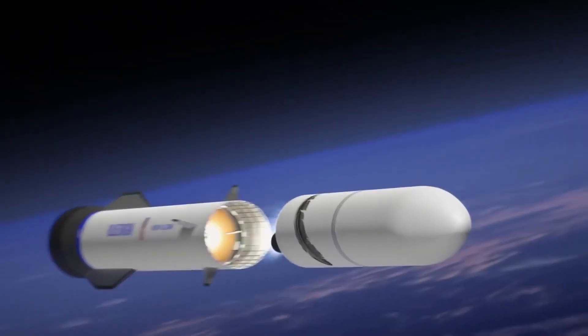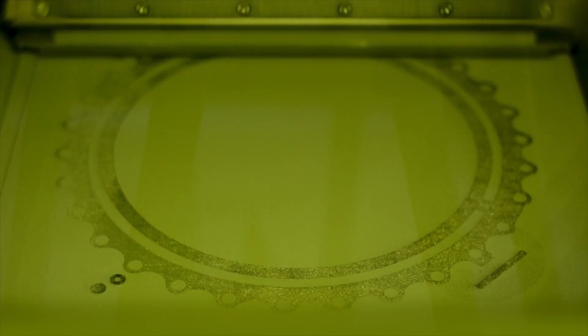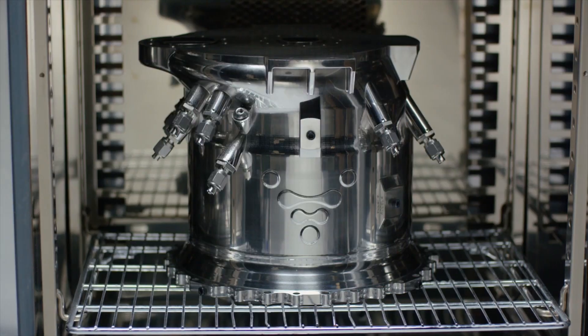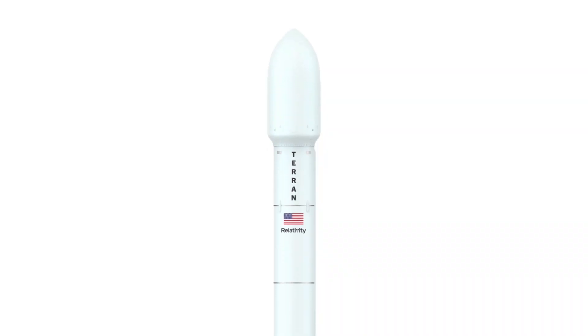All of these companies are pretty much household names in the space business. But how about Relativity Space? The company is 3D printing nearly every component of its rocket called Terran-1. If they pull it off, that could be a huge game-changer in rocket development and launch costs.